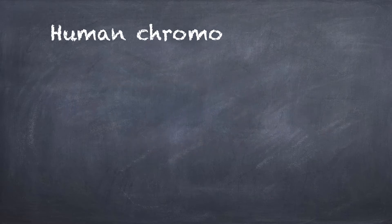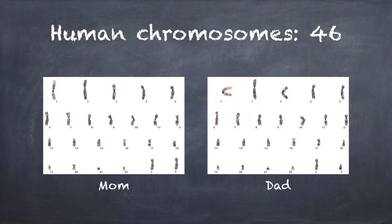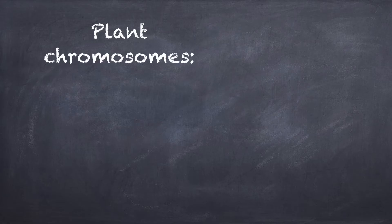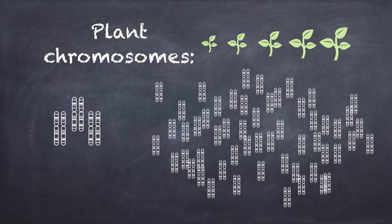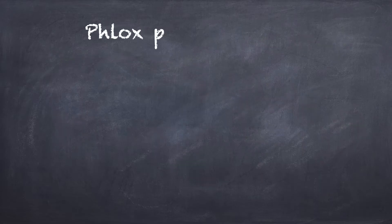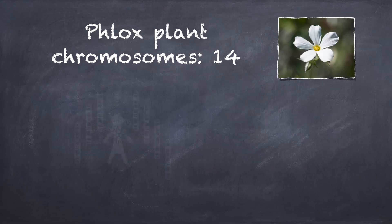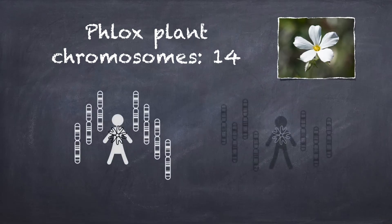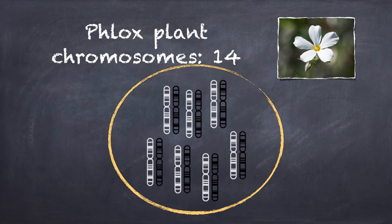In humans, we have 46 chromosomes — 23 from the mom, 23 from the dad. Now in plants, plants also have chromosomes, but they could have anywhere from just a few up to hundreds of chromosomes. In the plant group that we're studying, Phlox, these plants have 14 chromosomes — 7 from the maternal plant and 7 from the paternal plant. And this is sort of the normal expectation.